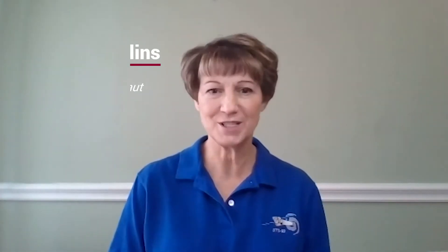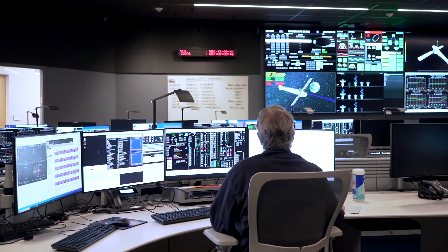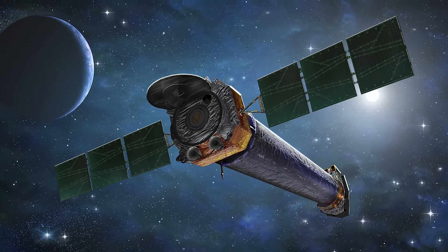Welcome to the Chandra Operations Control Center, or OCC. Located in Burlington, Massachusetts, the staff here control the orbiting Chandra spacecraft and ensure its health and safety.